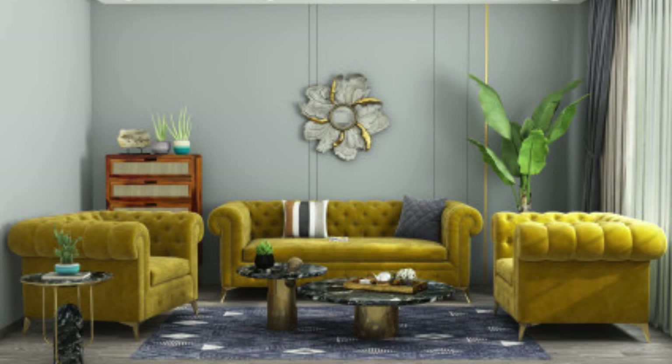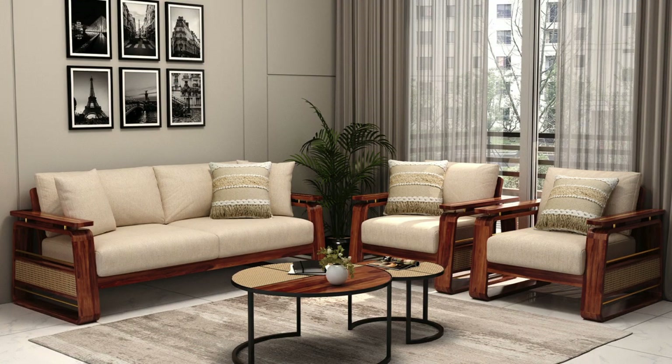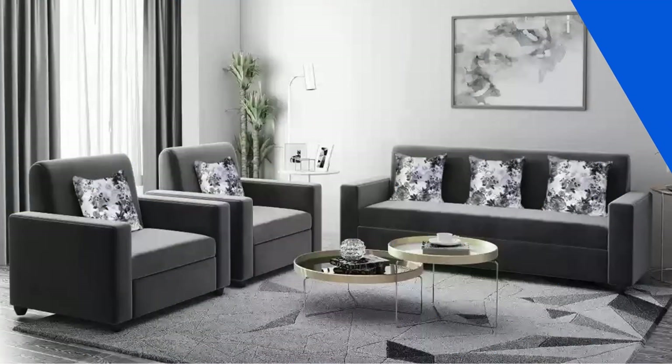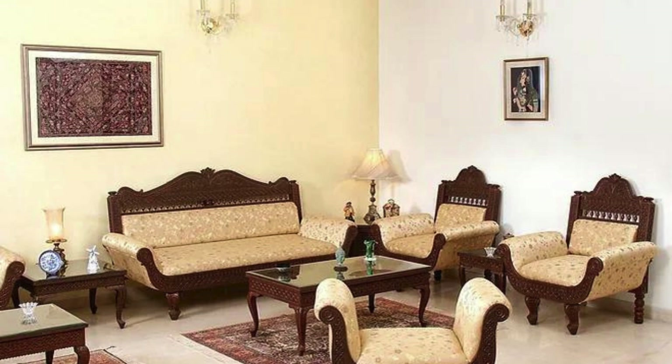Remember that personal comfort is paramount. Test different seating depths, cushion firmness, and backrest heights to ensure your sofa set provides not only a visually pleasing aesthetic but also a comfortable and inviting place to relax. By exploring these additional ideas and incorporating your own personal touch, you can create a sofa set that transcends conventional norms, reflecting your unique style and making a lasting impression in your living space.